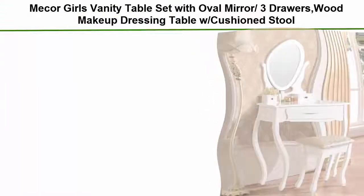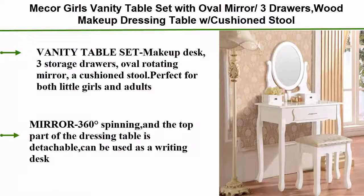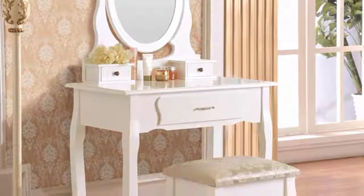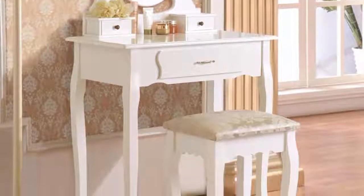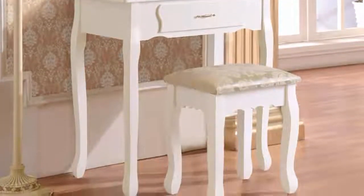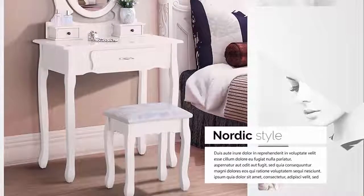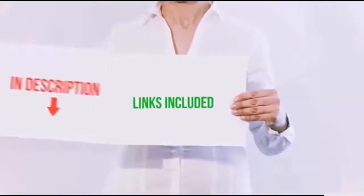Number 1: Macar girls vanity table set with oval mirror, three drawers, and cushion stool — a white wood makeup dressing table. The makeup desk includes three storage drawers, an oval rotating mirror, and a cushion stool, perfect for both little girls and adults. The mirror spins 360 degrees and the top part of the dressing table is detachable, usable as a writing desk. Solid wood construction ensures enough support for long-term use. A larger and two smaller drawers provide ample storage to keep your home organized.